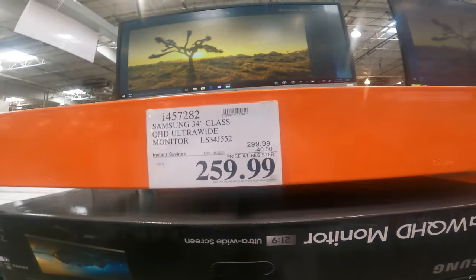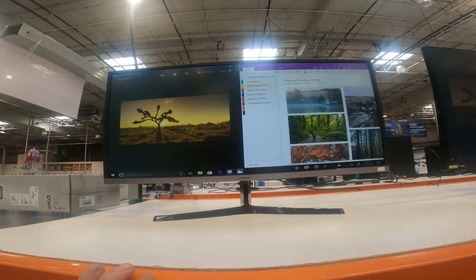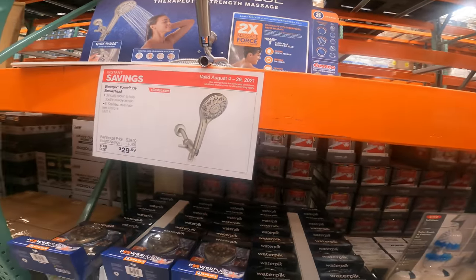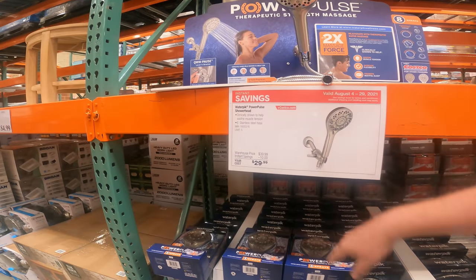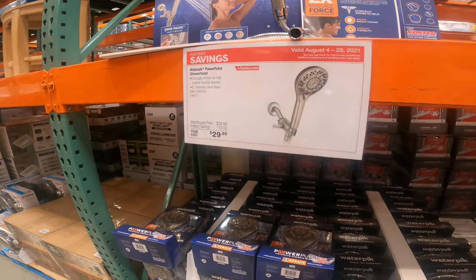A good deal on a Samsung 34-inch QHD ultrawide monitor. It's $259 right now, $40 off instantly. Not only returns but also price adjustments. So let's say you bought this on August 3rd, and then you came back today August 19th and you're like, I wish I would have waited. No — just go up to the register. They'll give you your $10 back.